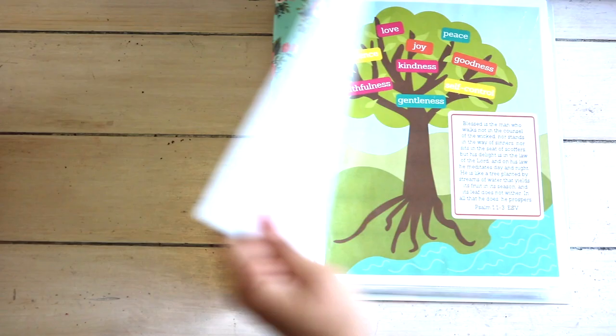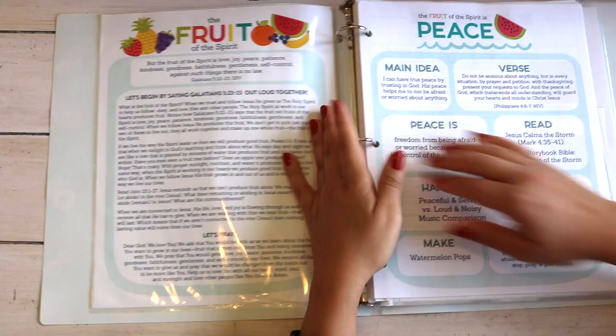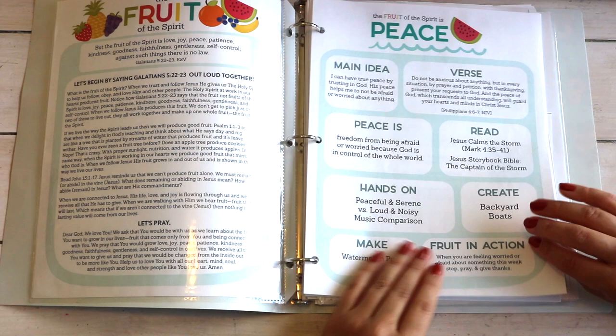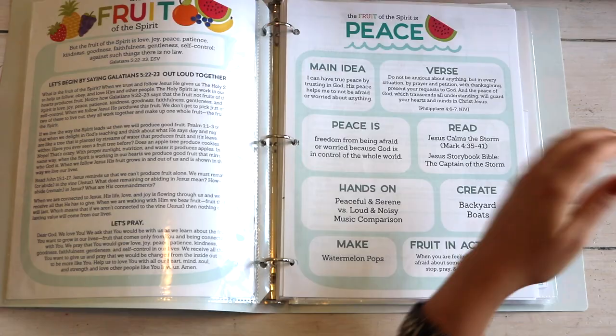Lastly for Bible, we're going to finish our Fruit of the Spirit set, made by a mom on Etsy — the shop is called The Littles and Me. Each fruit is broken down for at least a week, and there's the same layout for each: a main idea, a verse, a Bible story to go with each fruit of the spirit. It's actually recommended that you pair this with the Jesus Storybook Bible.